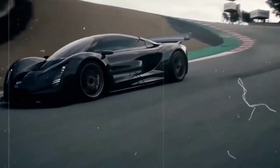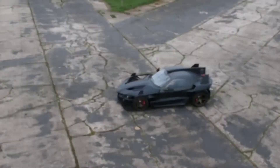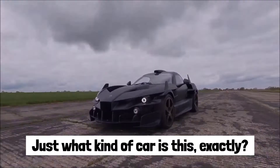A new, highly anticipated vehicle has been drawing comparisons to a transformer that didn't quite finish its transition, thanks to its visage and its many blades and wings. There's a jet engine in the back, making it look like it could take off at any second. Just what kind of car is this, exactly?